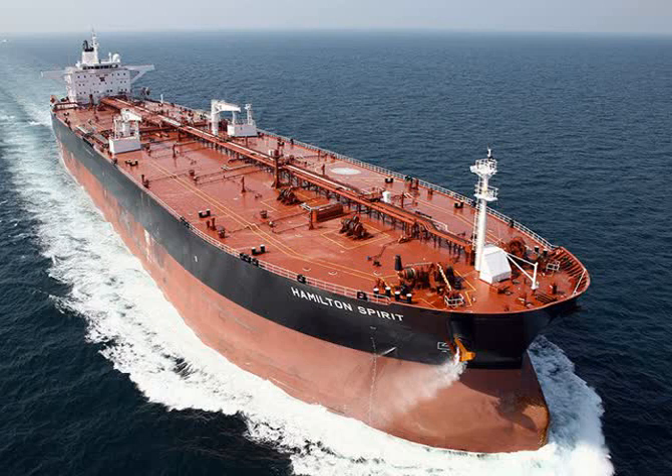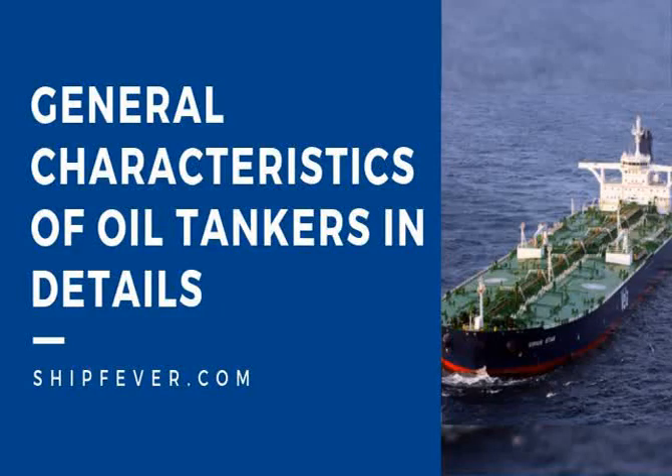Some specialized types of oil tankers have evolved. One of these is the naval replenishment oiler, a tanker which can fuel a moving vessel. Combination or bulk oil carriers and permanently moored floating storage units are two other variations on the standard oil tanker design.